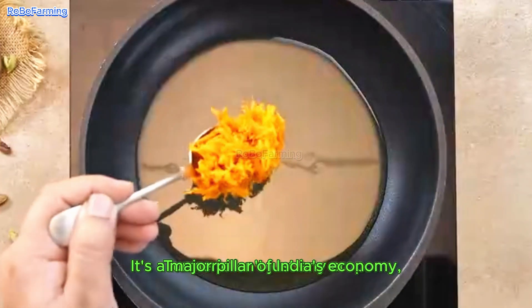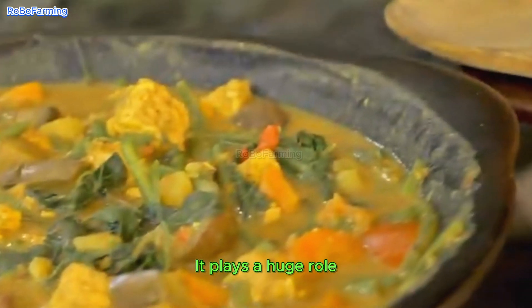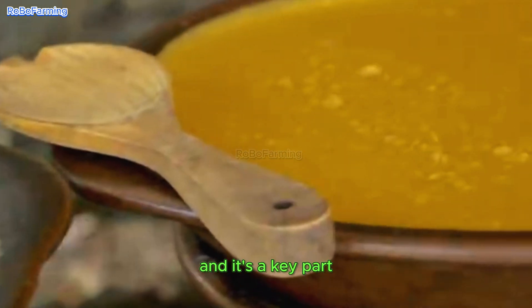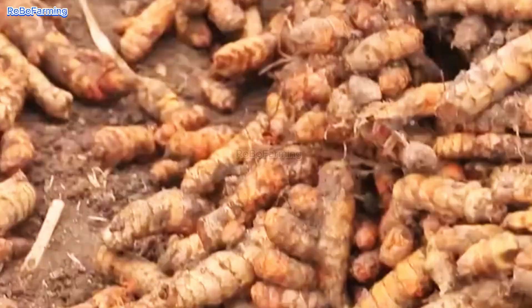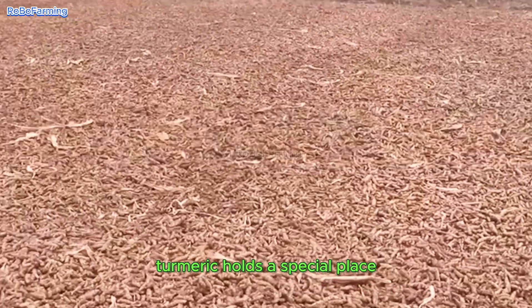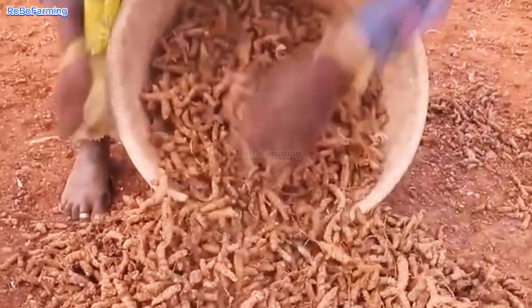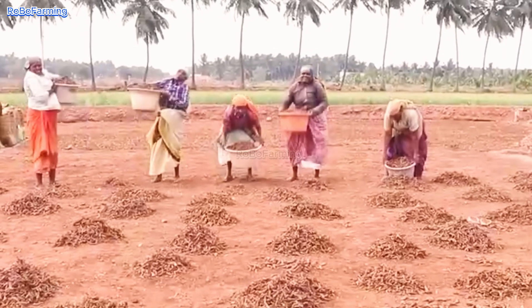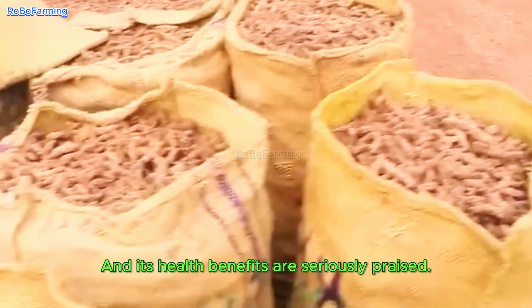Turmeric isn't just any crop — it's a major pillar of India's economy and a key part of Indian culture. It plays a huge role in the livelihoods of millions of farmers and is a key part of India's unique export products. Beyond its economic value, turmeric holds a special place in India's traditional customs, religious ceremonies, and medicine. It's widely used in cooking, skincare, and a whole lot more, and its health benefits are seriously praised.